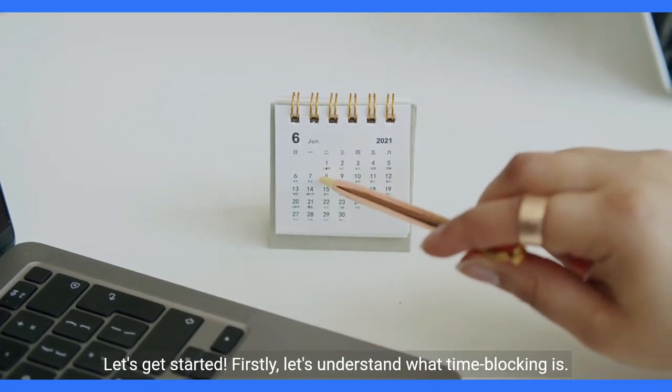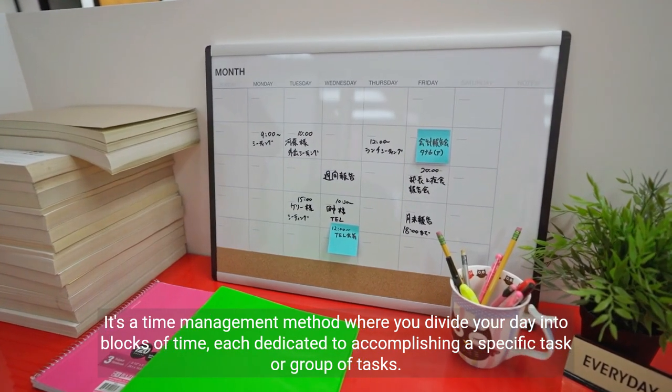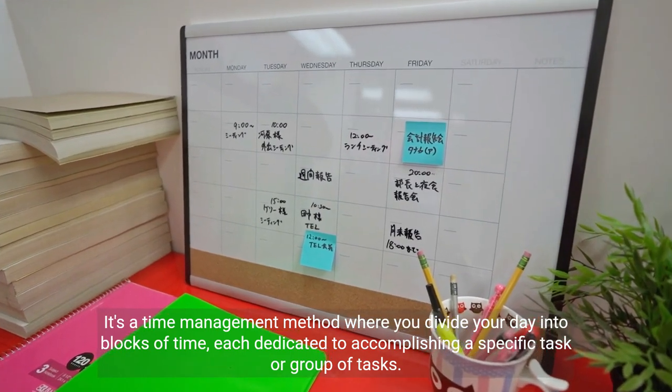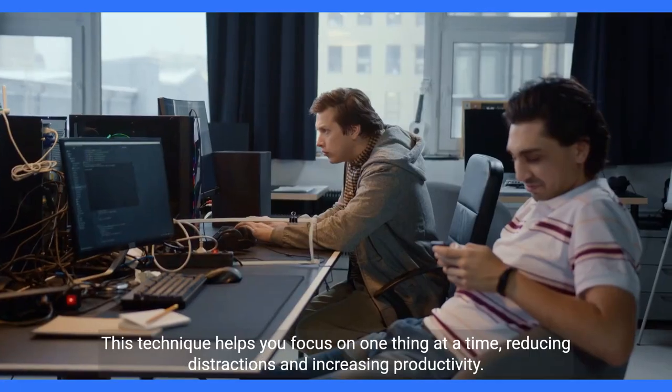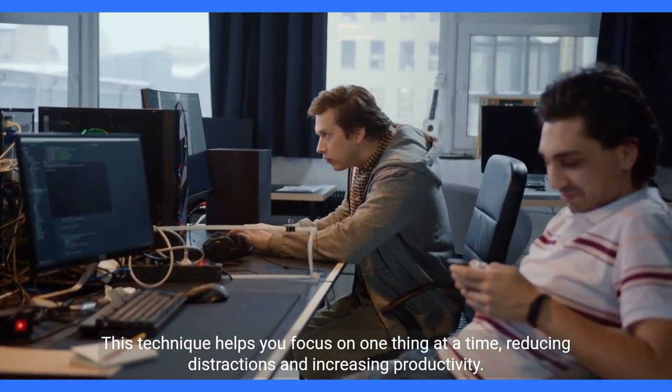Let's understand what time blocking is. It's a time management method where you divide your day into blocks of time, each dedicated to accomplishing a specific task or group of tasks. This technique helps you focus on one thing at a time, reducing distractions and increasing productivity.